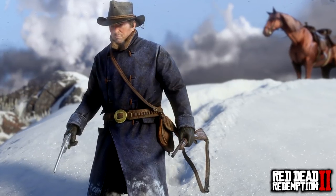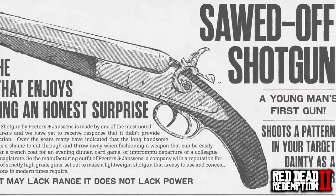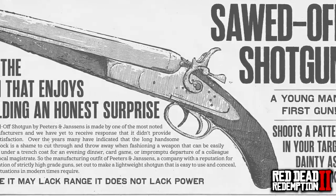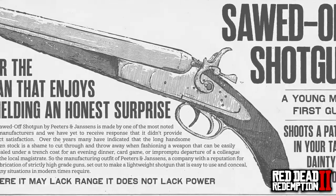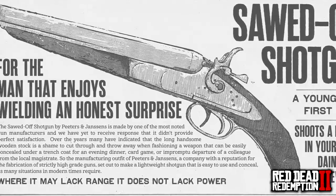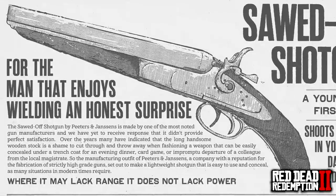This next one is the Sawn-off Shotgun — 'a young man's first gun, shoots a pattern in your target dainty as a needle worker. The Sawn-off Shotgun by Peters and Janssens is made by one of the most noted gun manufacturers, and we have yet to receive a response that it didn't provide perfect satisfaction.' The statement reads: 'Where it may lack range, it does not lack power.' That's extremely true — we all know just how devastating these sawn-off shotguns can be, definitely an awesome weapon to pick up in the game.